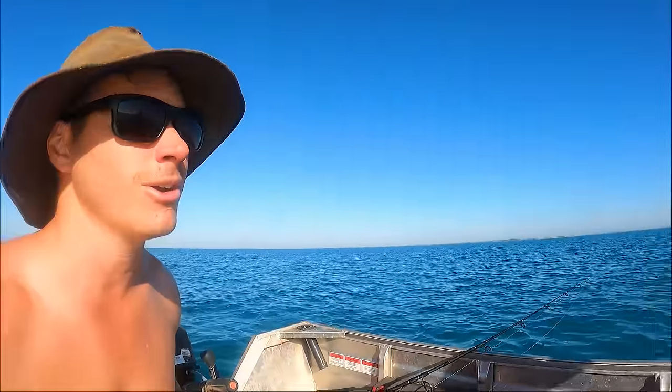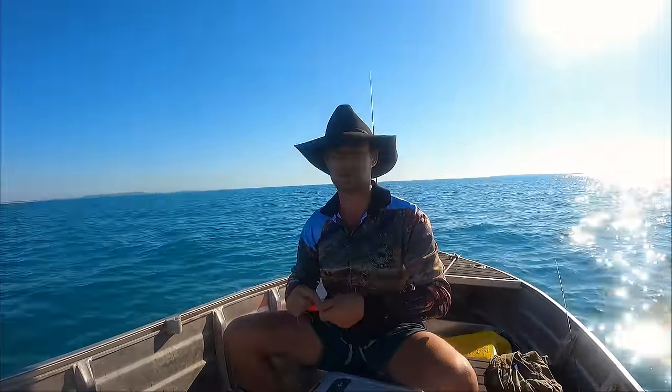Shark straight away — didn't even get a pull. We've lost three rigs already. Sharks — they're quick. So re-rig and we're going to get out of this spot and keep pushing towards those islands.